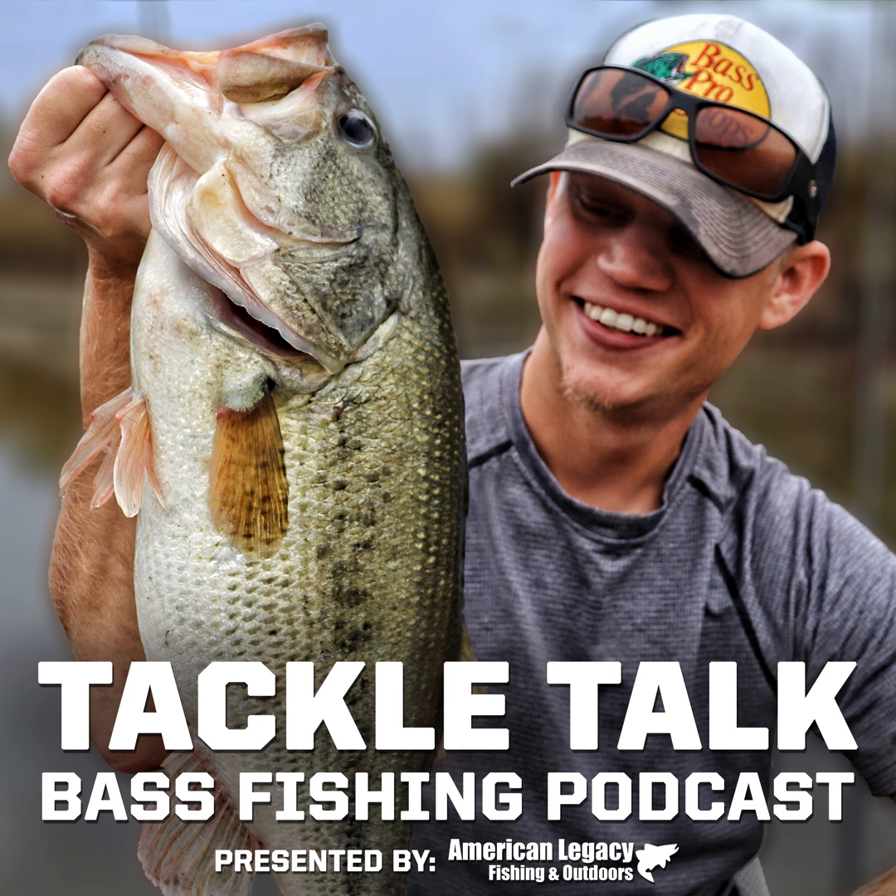Hello everybody, I'm Bill Dance, and you're listening to Tackle Talk. Welcome to the Tackle Talk podcast, sponsored by TopFishingDeals.com, updated daily to provide you with savings on all your favorite gear. Now, here's your host, Andrew Haynes.